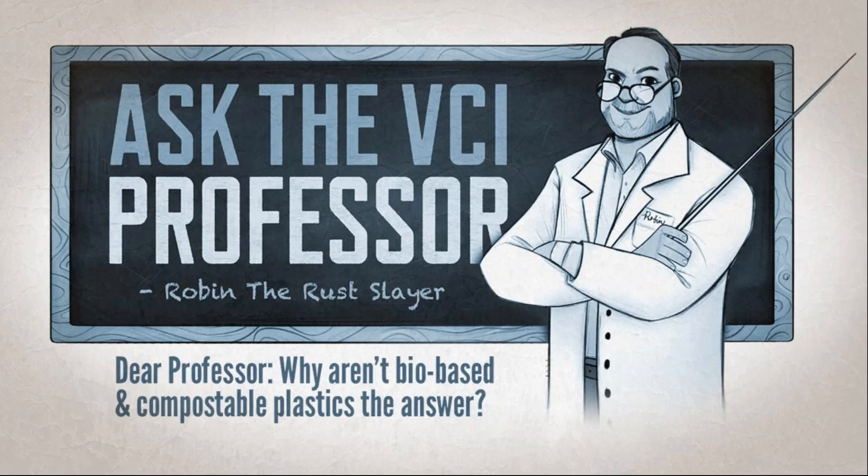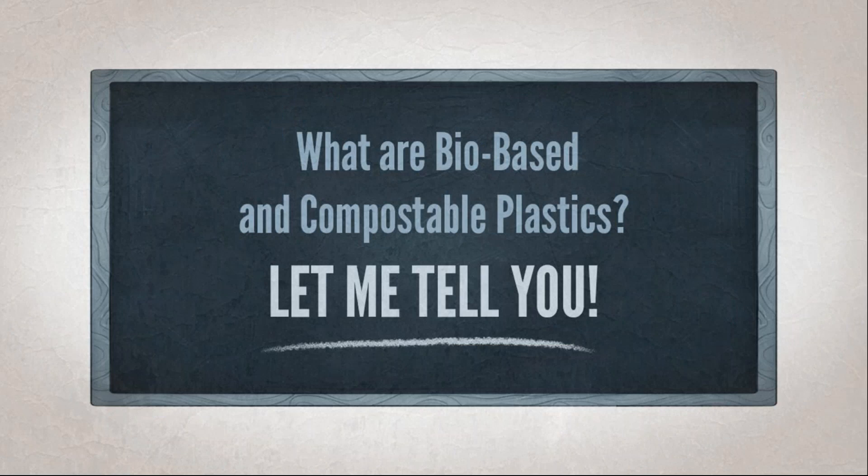Before going further, I want to fully address the biodegradable fable. Let's ask why bio-based and compostable plastics are not the answer. Bio-based plastics are usually made from a biomass source — vegetable fats, oils, cornstarch, wood, or recycled food and waste. Compostable plastics are supposed to turn back into carbon, water, and a biomass source. We're saying these are not the answer for our customers right now.